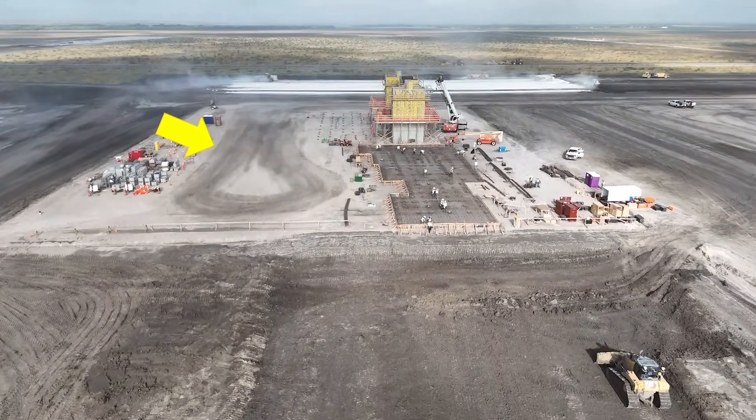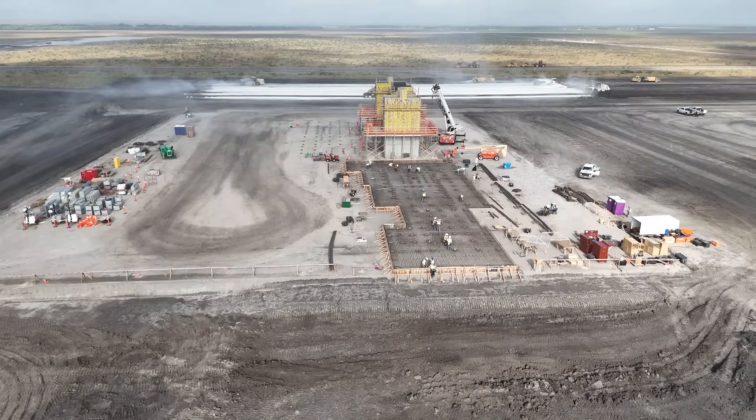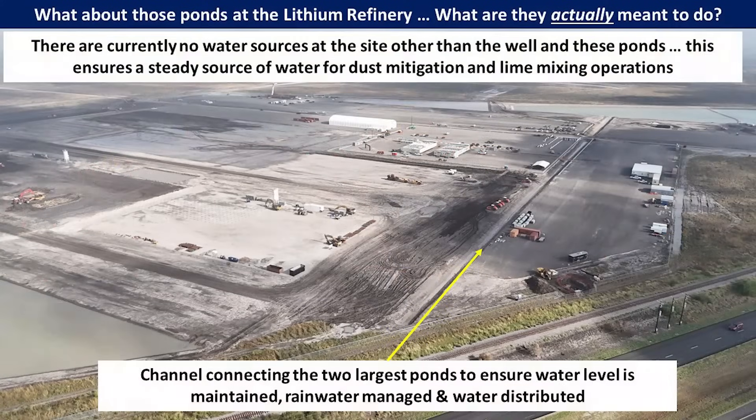Another key aspect of these water ponds and the well system is that there are no city or rural water systems serving the site right now, so there's no other way for them to get water. Also, this entire area is very low lying and flat. So if they get heavy rain, the water has nowhere to go. By having these ponds, it helps with that water mitigation. There's also a channel on the east side that connects — or will be connecting — the ponds soon, and that will help with the water level management.